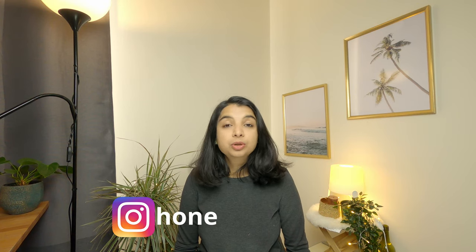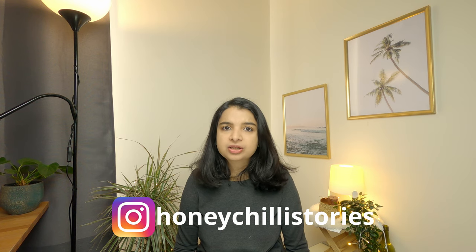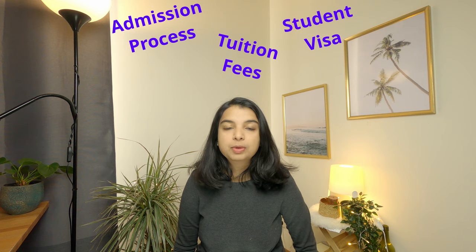Hi, I'm Ashmi and welcome to my channel Honeychelli Stories. Students all over the world come to Belgium for bachelor's, master's, and PhD because Belgium has some of the topmost universities in the world and they provide very high quality education. I've made a detailed video explaining the process of admission, tuition fees, and student visa for international students who plan to come to Belgium for education. So definitely check that video, it will surely help you.